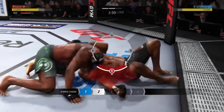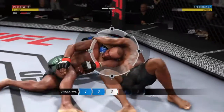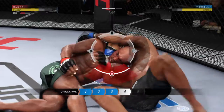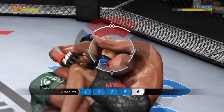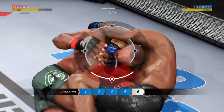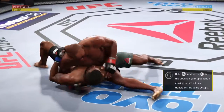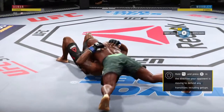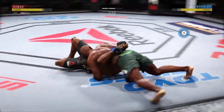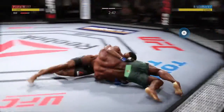He's on the bottom in side control. To get the darse choke, what he wants to do is rotate his body, slide his arm underneath his opponent's neck, clasp his hand behind his own bicep, and rotate his body. He hits the reversal in north-south — reversal!